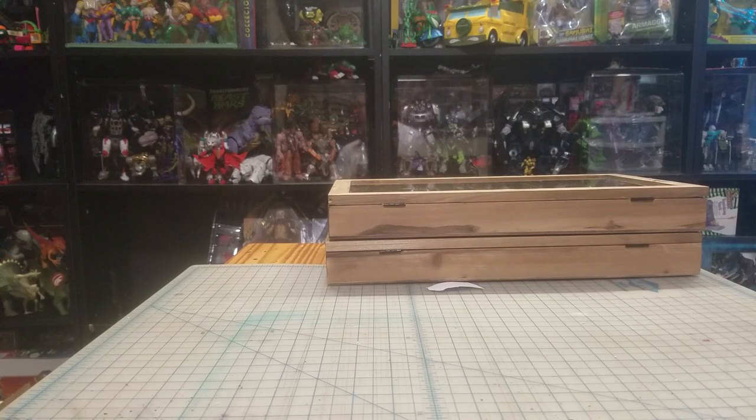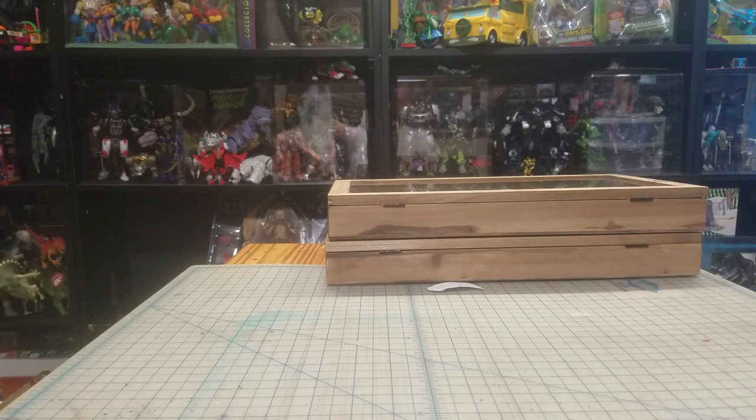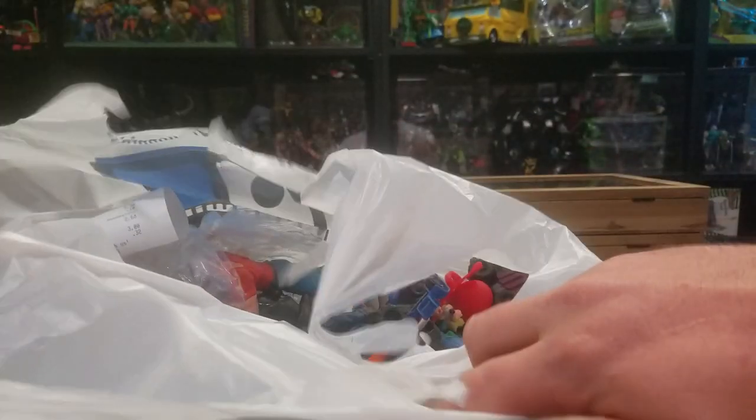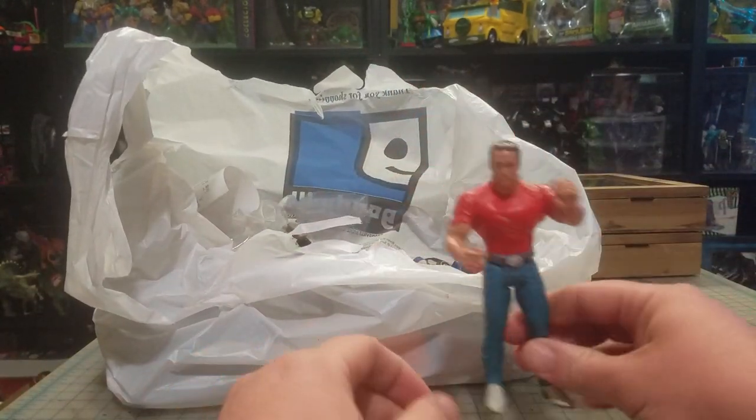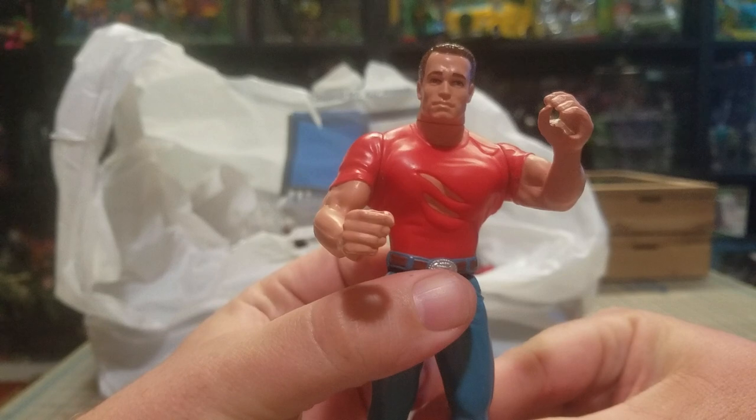Hi guys, back here with another video, so we're just gonna jump into this thing. First up, I did have a couple of Goodwill finds, so I found Last Action Hero Arnold.